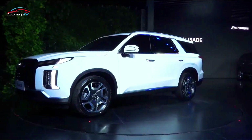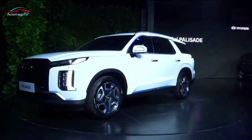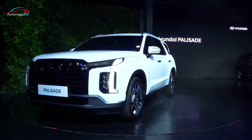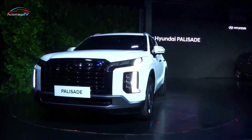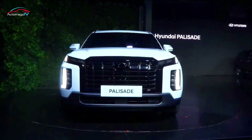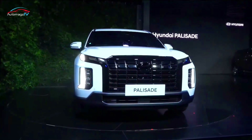The 2023 Hyundai Palisade three-row midsize SUV recently made its debut at the New York International Auto Show. It offers a refreshed design as well as new technologies and a rugged new XRT trim.